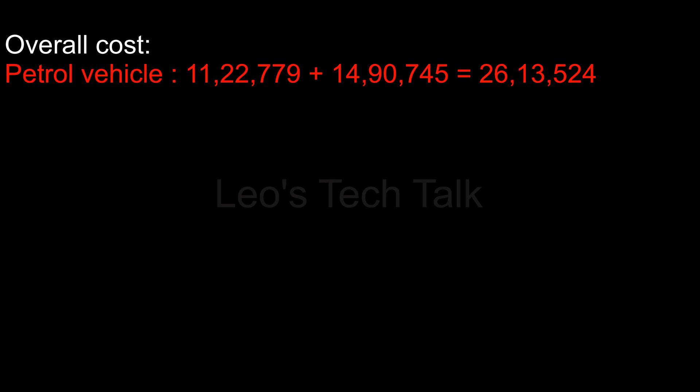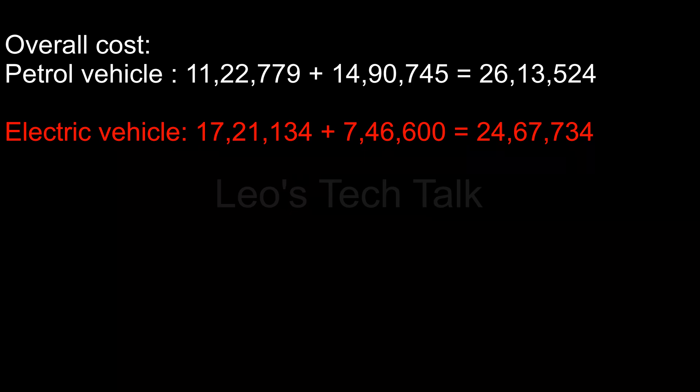Overall cost of the petrol vehicle: Rs. 11,22,779 plus Rs. 14,90,745 equals Rs. 26,13,524. Overall cost of the electric vehicle: Rs. 17,21,134 plus Rs. 7,46,600 equals Rs. 24,67,734.